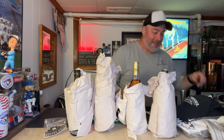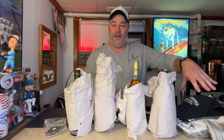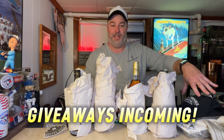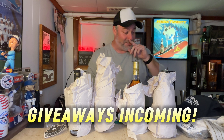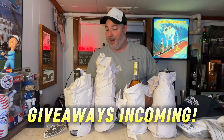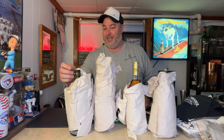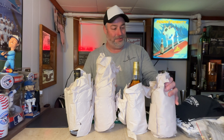So first off, guys, I'm gonna create a way to get this out — the shirts and such are going to go to subscribers and fans of the channel and the Instagram account. But let's take a look at these bottles. Oh, there are some stickers too — lots of swag! Let's start working our way through these bottles.